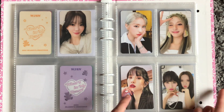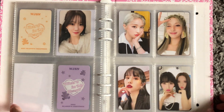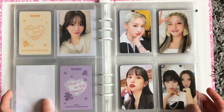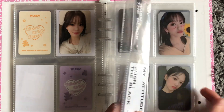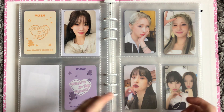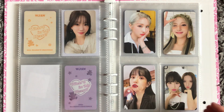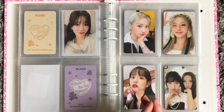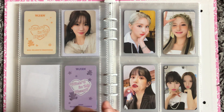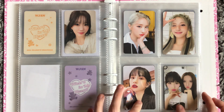Then we have WJSN The Black — this is my favorite card in existence. Oh my god. I pulled this Sola so I kept her, and I pulled this unit card as well. That's it for WJSN. I do have Chocome cards but they're not in this binder — I actually think they're at home, but I love Chocome. I love all the WJSN units — they're just so good. WJSN are just the best girls. If you don't listen to them or don't know much about them, please look into them — I adore them.